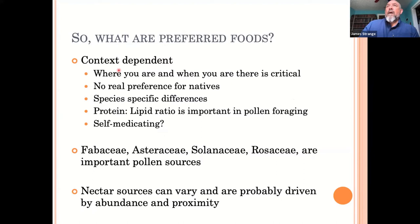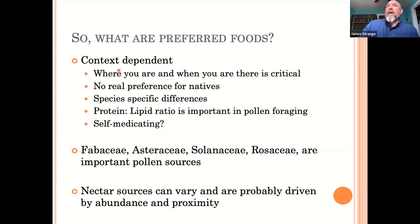What are the preferred foods? The reality is preferred foods are context-dependent — it's critical where you are and when you are there. Bees can't forage on flowers that either aren't in that region or aren't currently available because they've stopped or haven't started blooming. Timing is really important, as is which other plants are in the area. In some cases it's probably driven by abundance and proximity — if you have a lot of low-quality flowers close to the hive, they may choose those over a higher-quality source slightly further away.